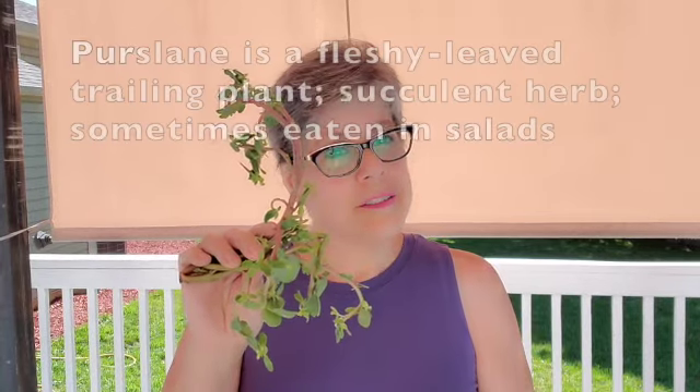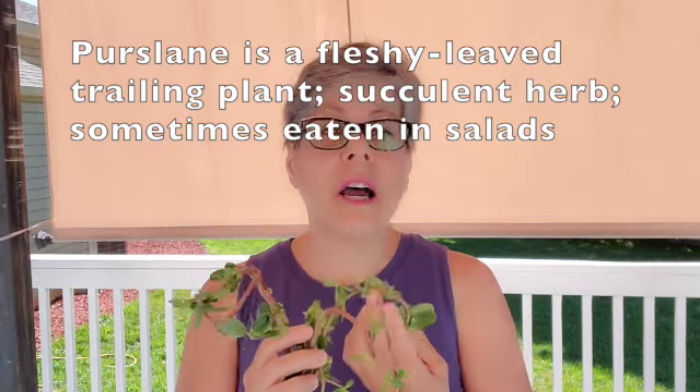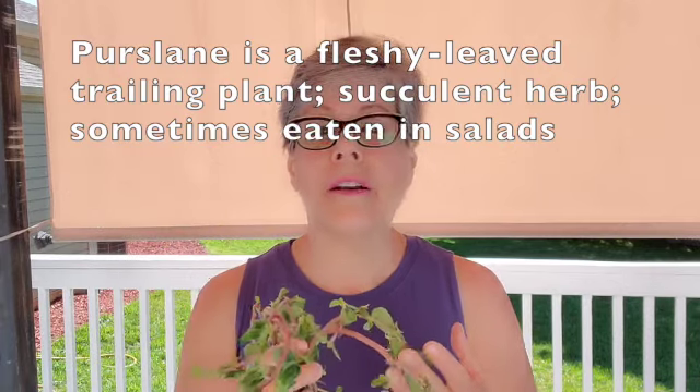Let's talk about purslane. This is purslane, and it is considered by many to be an obnoxious weed that grows out of the cracks in sidewalks and takes over your nice green lawn. However, today we're not going to look at the negative side of things. We're going to look at the positive, and we're going to look at its positive culinary benefits and refer to this as a succulent herb.